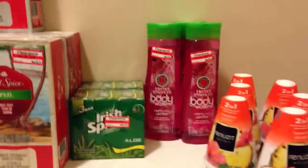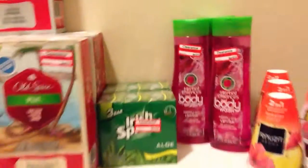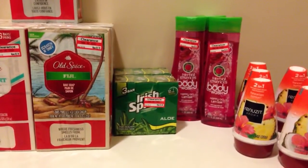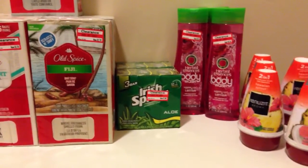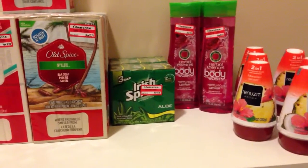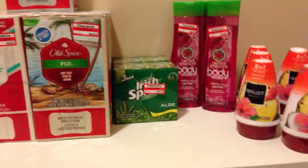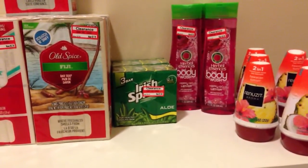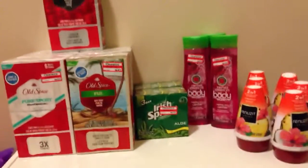As well as the Herbal Essences Body Wash — those ones are on clearance for $2.54. I actually went down to Target today, and I think they're actually marking them down again to $2.08. I'll verify that tomorrow when I go and do another haul at Target. But we do have a $0.75 off coupon on the Herbal Essences Body Wash that came in the Red Plum.